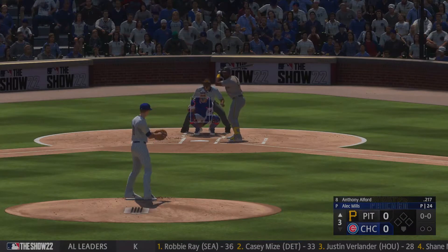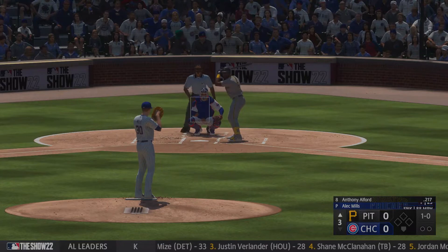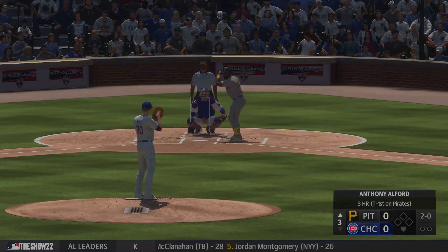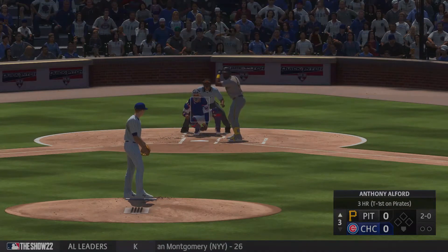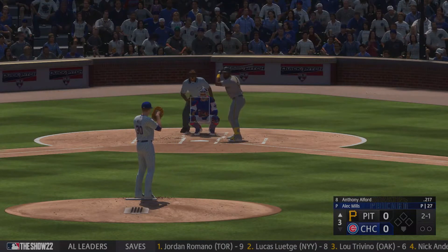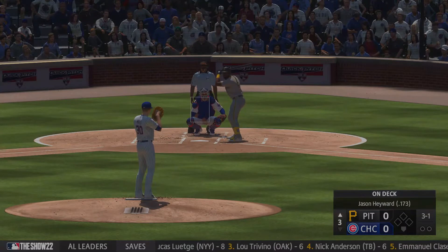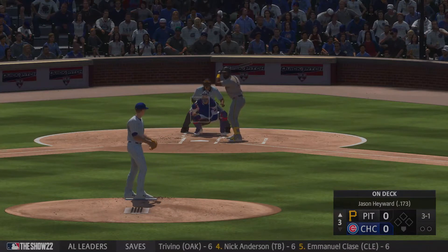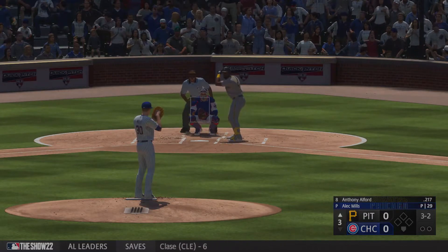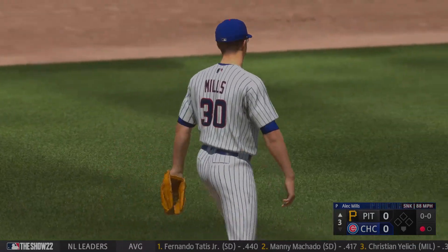Top of the third. Scoreless game. And stepping in is the speedy Anthony Allman. First pitch doesn't find the zone. Next one off the plate inside. Two balls, no strikes. Fouls one away, and now three and two. The pitch. Got him. And one away at the top of the third.